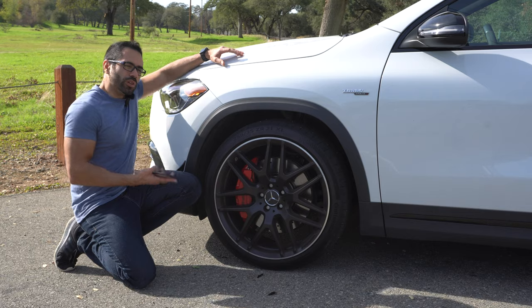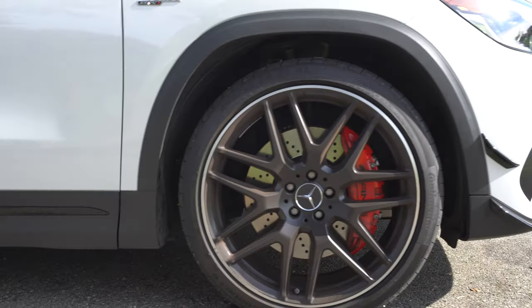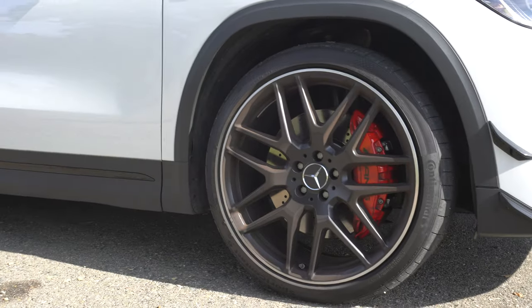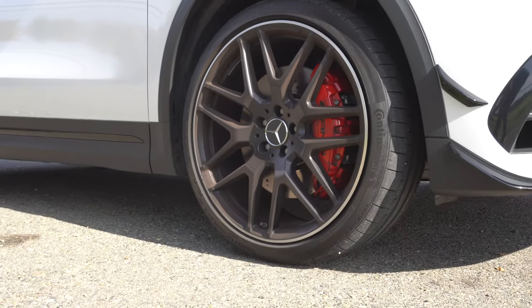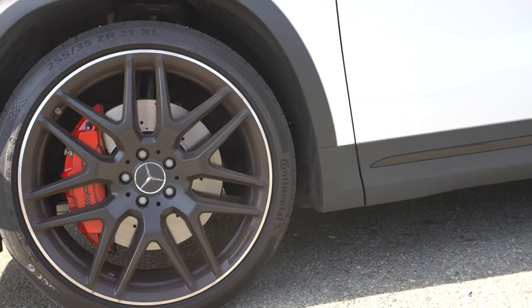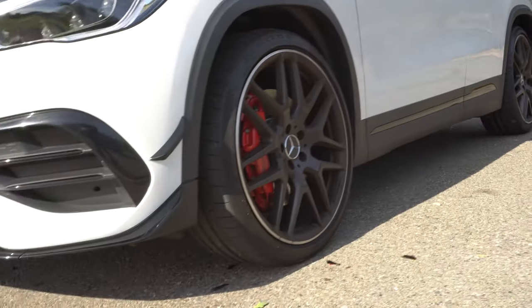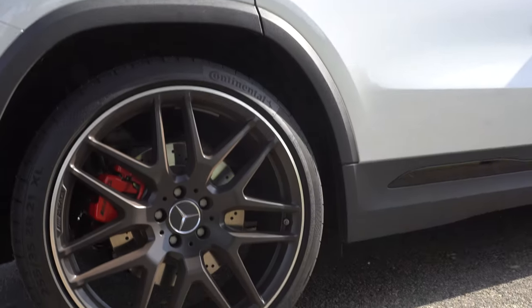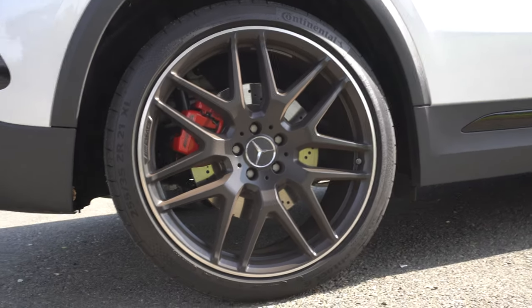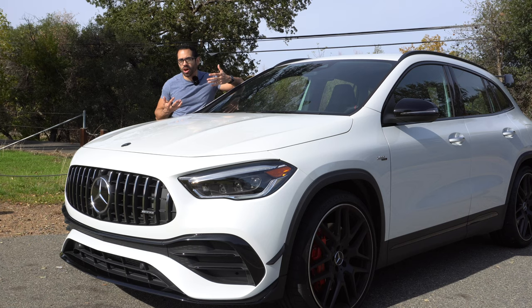The wheels are upgraded — these are the AMG cross-spoke wheels. The brakes are upgraded as part of the AMG Dynamic Performance Plus package, which gives us massive front calipers — red calipers in the front and also in the rear. The tires they're using are Continentals and these are extremely sticky, and yes the vehicle itself is all-wheel drive.